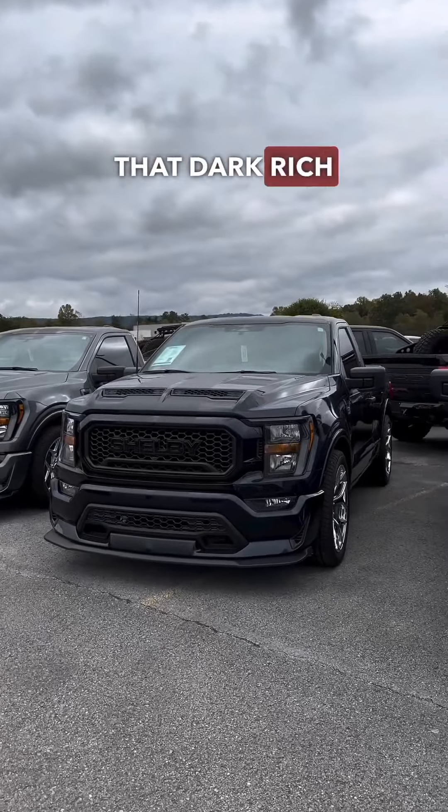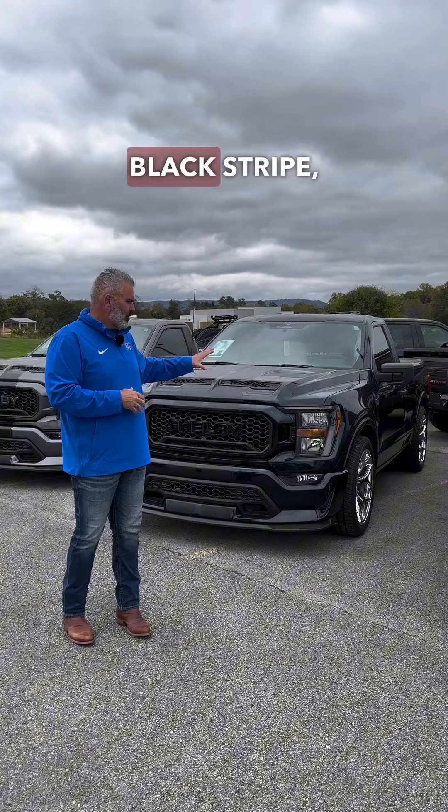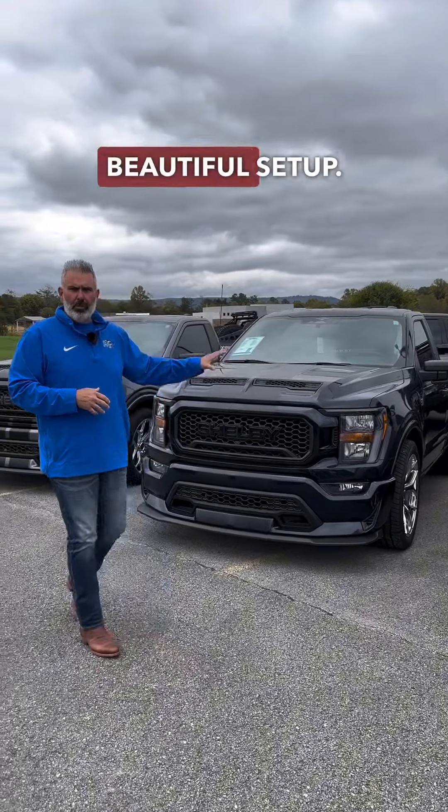Antimatter Blue — that dark, rich, deep navy with a black stripe and chrome wheels. Beautiful setup.